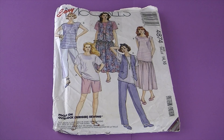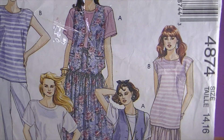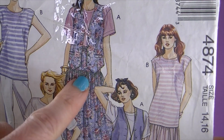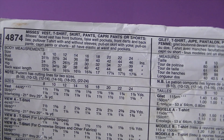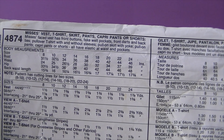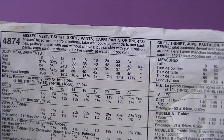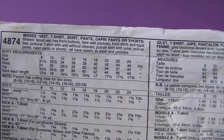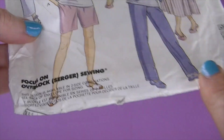This is also from 1990, it's McCall's 4874 — look at all the options there! I really like this. There's a straight portion here and then it's gathered from there down — that's really in right now also. There are no line drawings, but it says misses' vest, t-shirt, skirt, pants, capri pants, or shorts — so a lot for your money! The misses' faced vest has front buttons, fake welt pockets, front darts, and back ties. Pullover t-shirt with and without sleeves, pull-on skirt with yoke, pull-on pants, capri pants, or shorts all have elastic at waist and pockets.